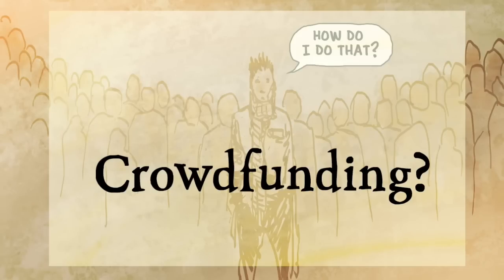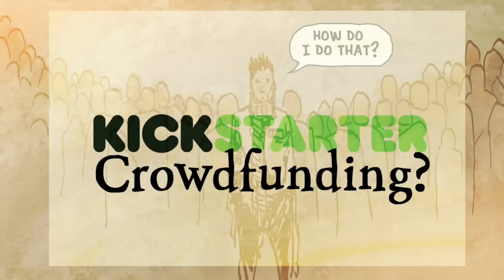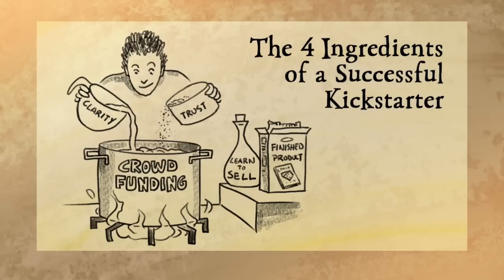So how do you crowdfund something? Today we're going to talk about the four ingredients to a successful Kickstarter. I'm talking about Kickstarter, but this applies to Indiegogo and any of the other crowdfunding sites that might be out there. I came up with four ingredients that I think every successful Kickstarter needs.